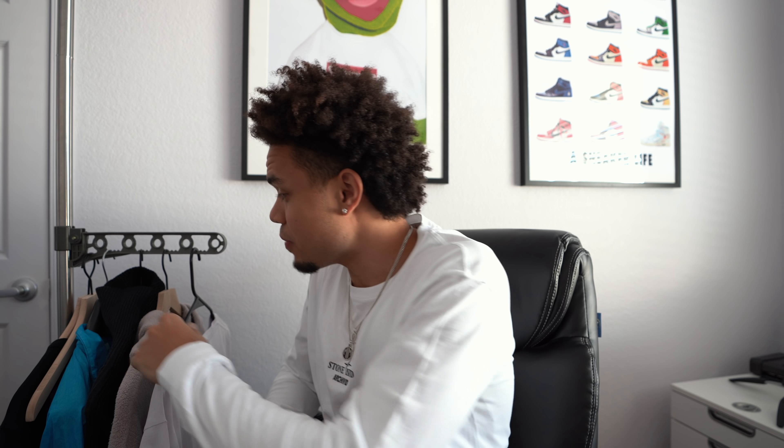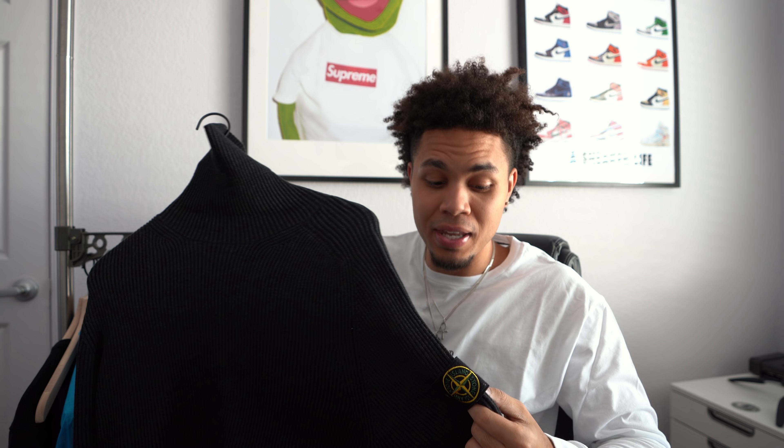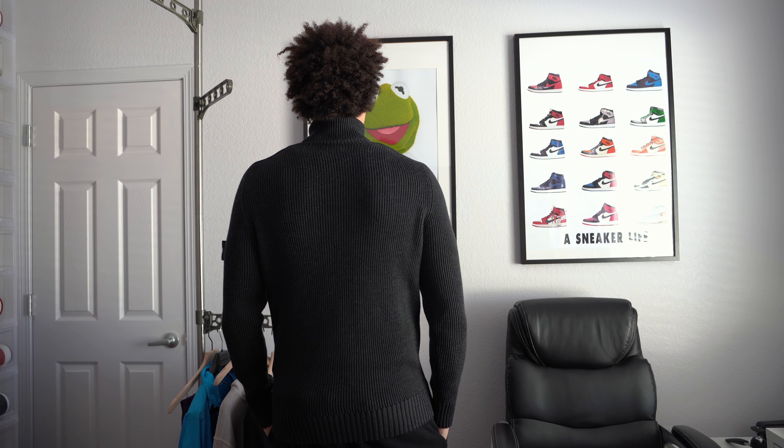Now let's get into crew necks. This crew neck is a 2XL and it fits me perfectly. As I said, you should always size up — crew necks are no exception. It just depends on how you want the fit: if you want it really tight you can get an XL, if you want a looser fit you can even get a 3X. This 2XL as you can see is very comfortable, not too tight — fits like a true XL.